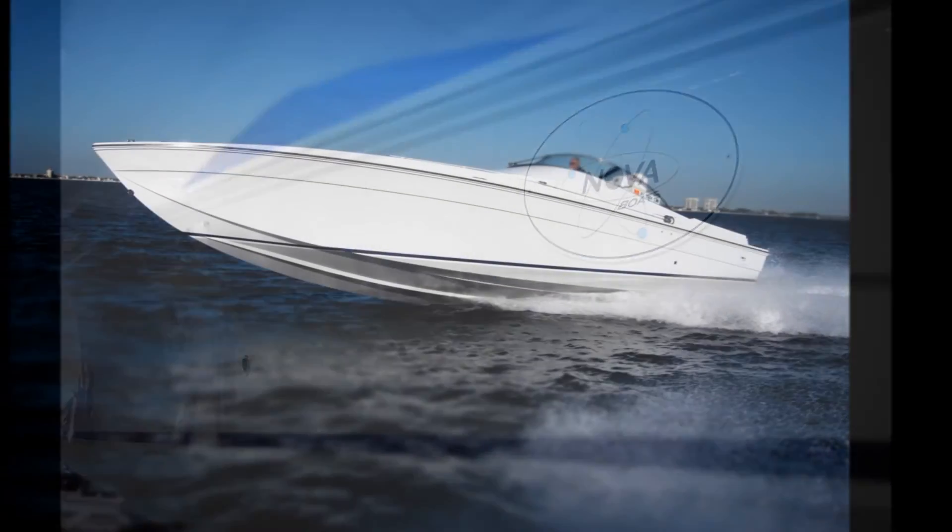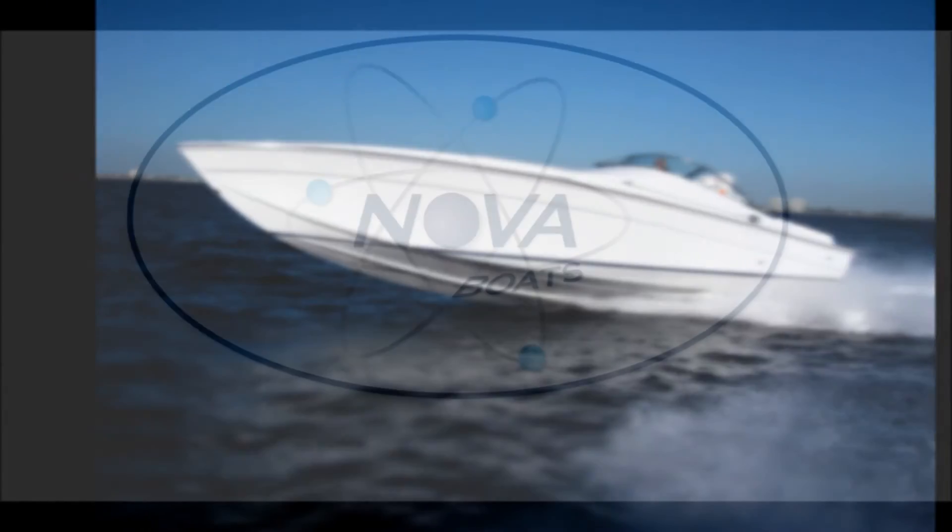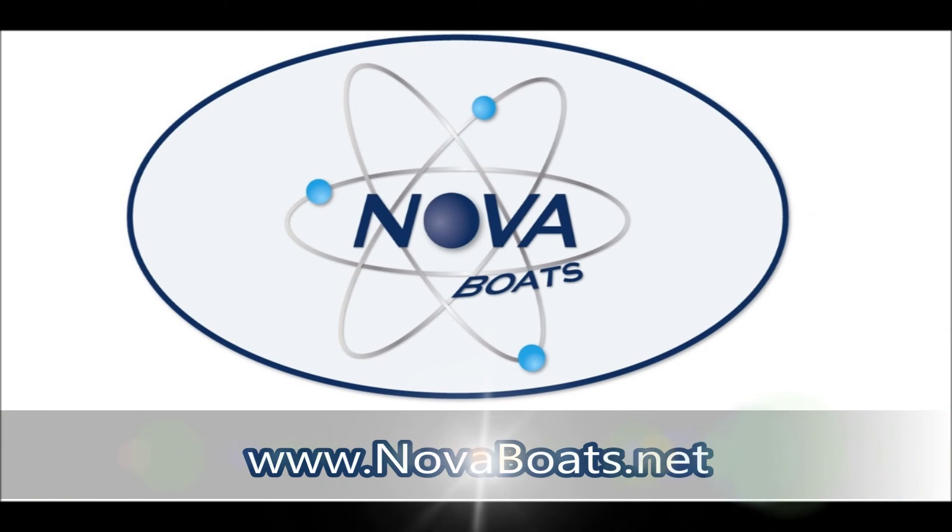NOVA Boats. Future technology in motion. Come experience the innovation.